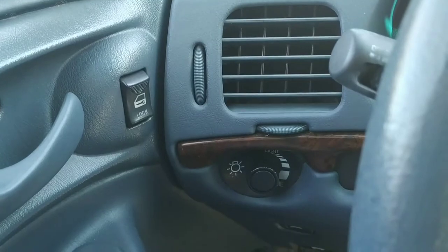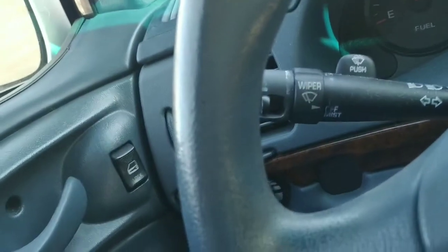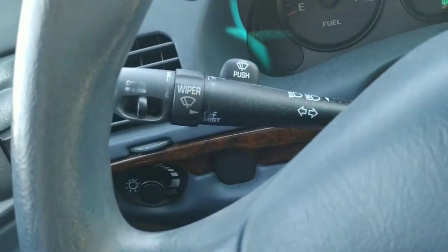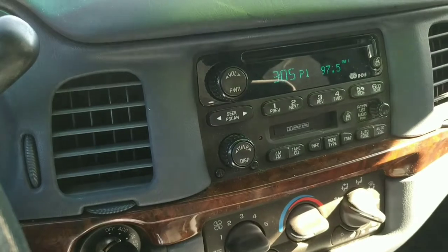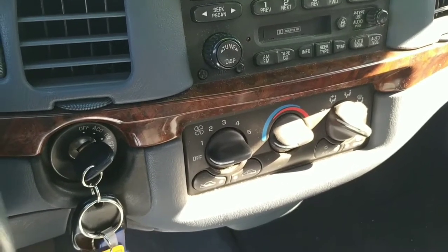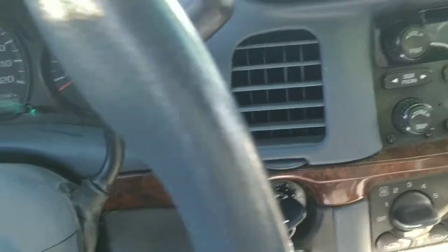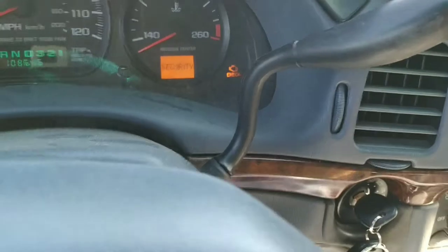It does have automatic headlights and the wiper controls are all on the same stick. Moving on, we've got a pretty basic radio — AM/FM/CD. Don't believe there's an aux input, this being a 2000. But we do have air conditioning and automatic transmission with the old stick up on the column.